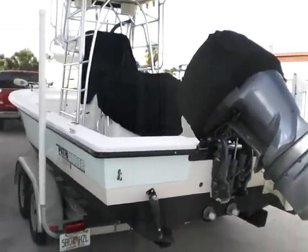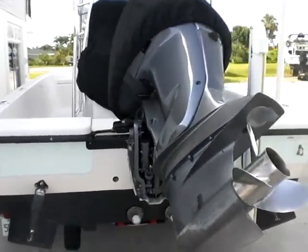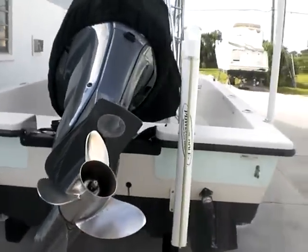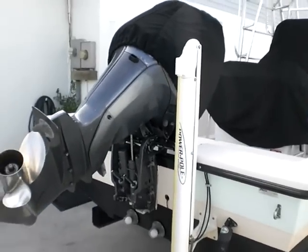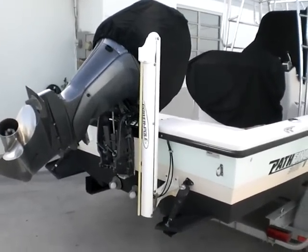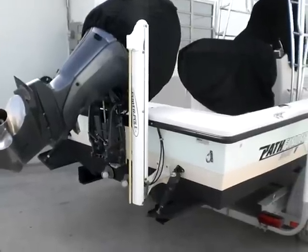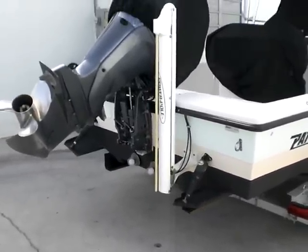This is a 2004-24 Pathfinder Bay Boat. It comes with a Yamaha 4-stroke 225 with about 1,300 hours, power pole, trim tabs, and a stainless steel prop.